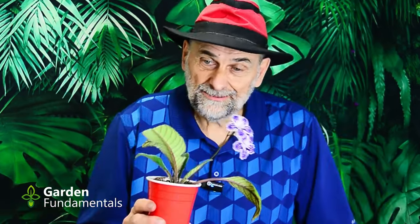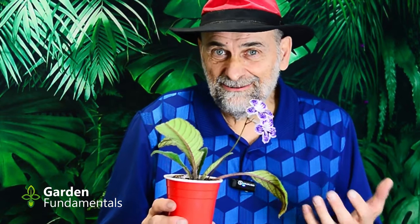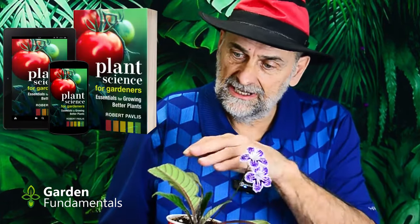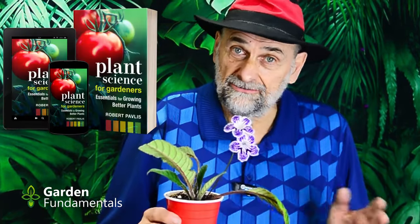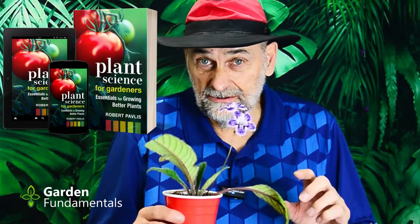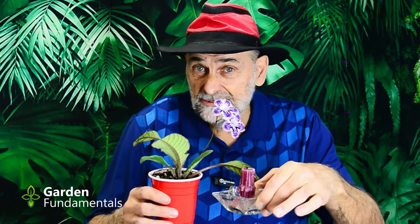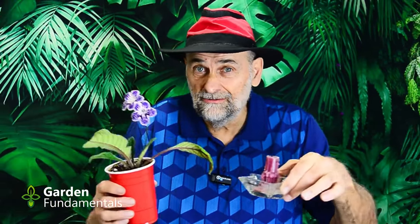The next thing I needed was a plant — I've got lots of them in the house. I picked out my streptocarpus, which are slow-growing plants, so it would be really great if I could speed up their growth. Here's a little one that's just starting to flower, with a few leaves, been in the pot for a little while — a healthy plant and a good test subject. The problem is that if I just put the candle next to it, the CO2 will go out into the air and not be concentrated near the plant.